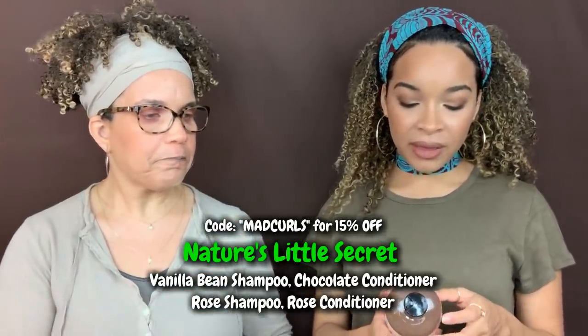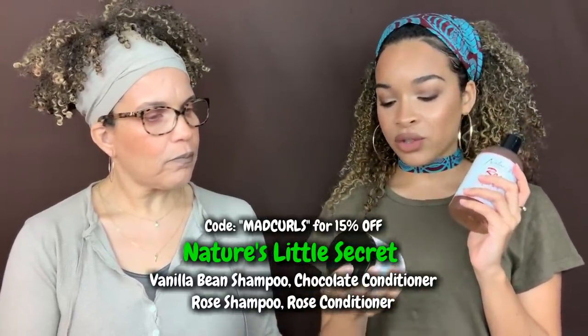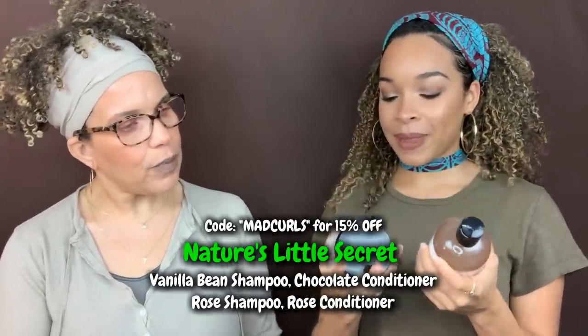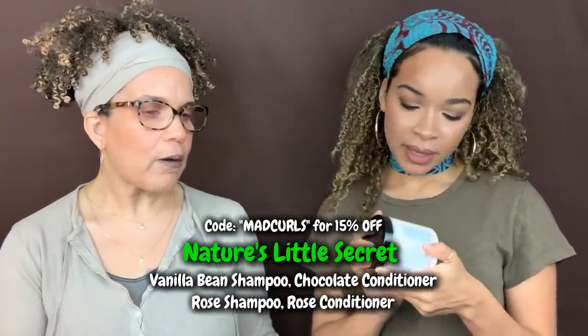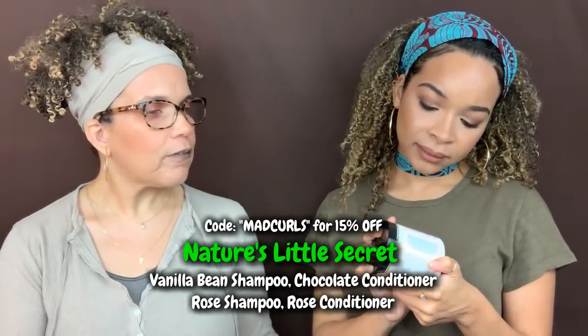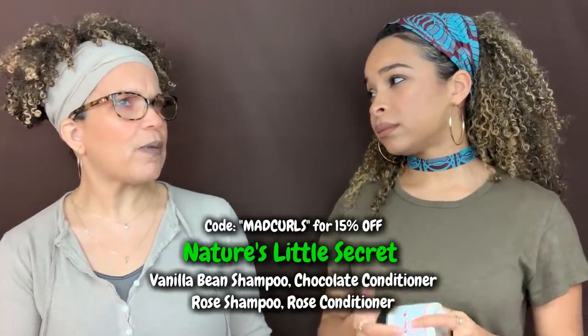Nature's Little Secret also has an adult line: the Rose Hydrating Shampoo and the Rose Hydrating Conditioner—a regular conditioner that goes together as a pair. They also had another one from the kids' line that was coconut and goat milk, so that one we love but it couldn't make this list.